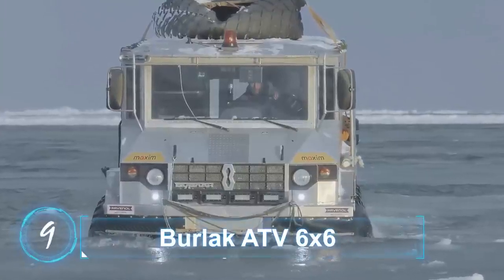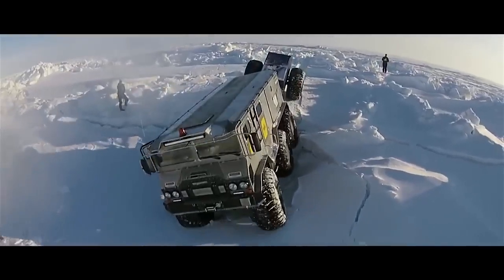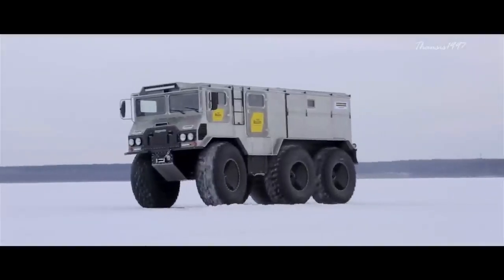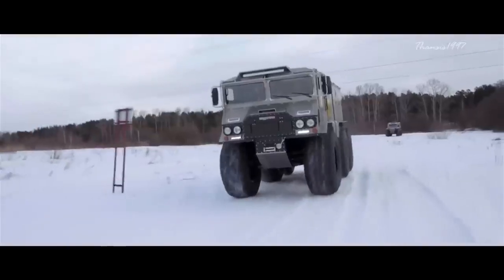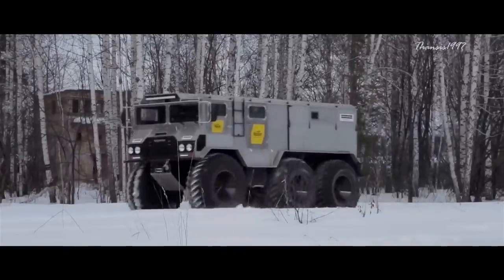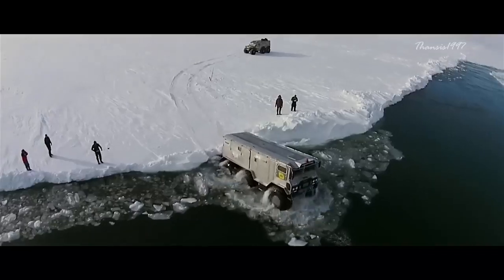Burlak ATV 6x6. This vehicle was specially designed to handle the typically rough Russian terrain, and features an amphibious capability together with a 6x6 drive to plow through ice, sand, river, and swamp. The Burlak is able to carry 9 people in addition to 2 tons of load and will still move at a top speed of 50 miles per hour on solid ground. When on water, the amphibious truck can go at just under 4 miles per hour using a propeller.